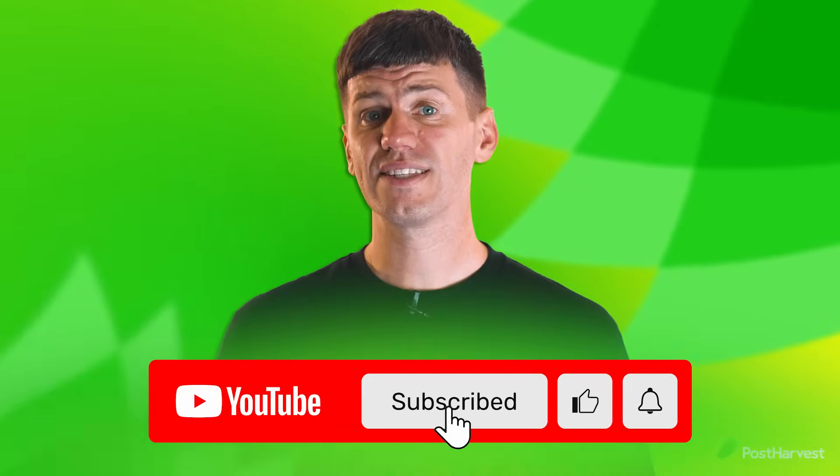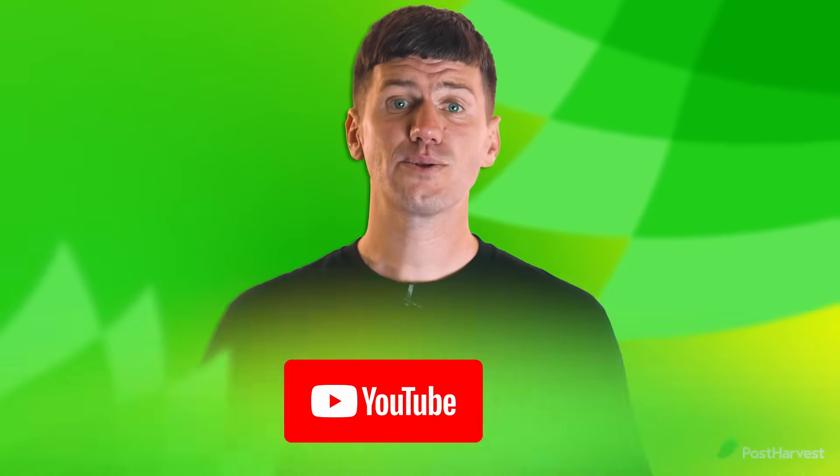But before we jump into it, if you would like to see more videos like this one, press the like and subscribe buttons to stay up to date.